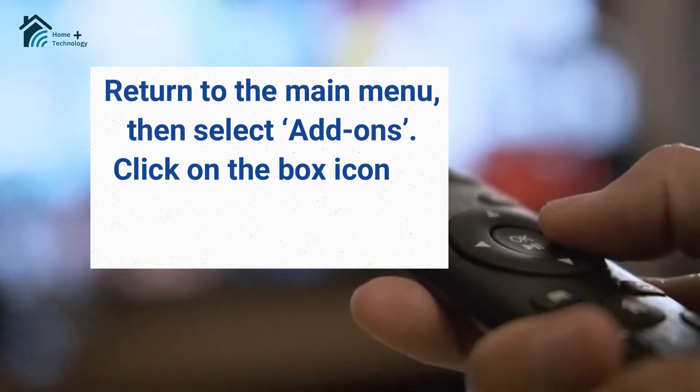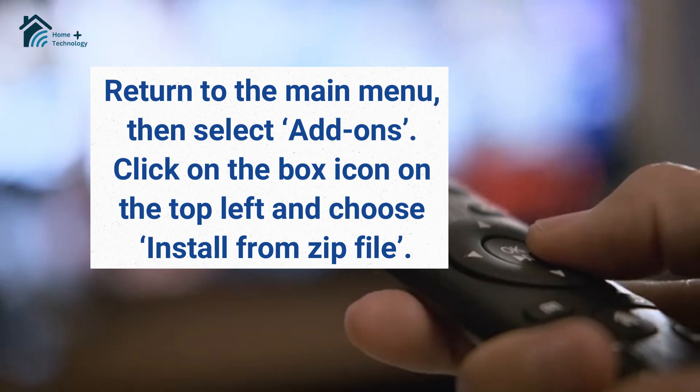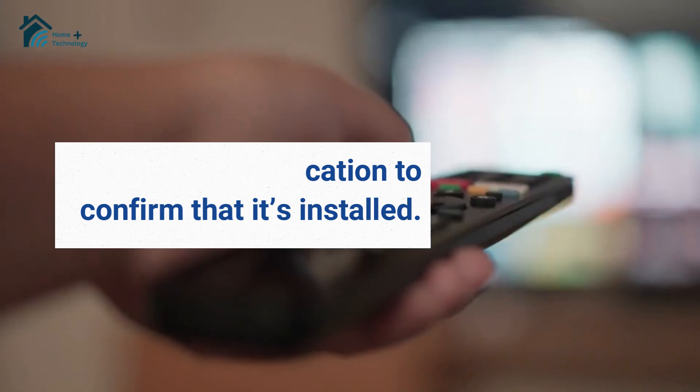Return to the main menu, then select Add-ons. Click on the box icon on the top left and choose Install from Zip File. Find the name you created earlier, select it, and click on the Zip file for Release BB. Wait for the notification to confirm that it's installed.